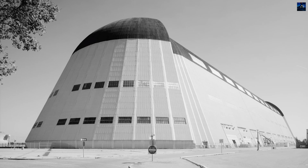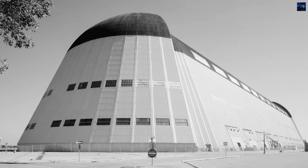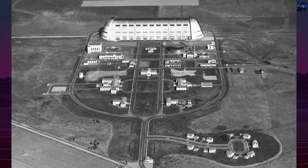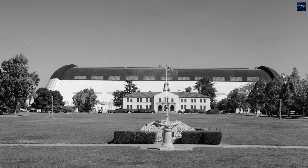Hangar 1 at Moffett Field near Mountain View, California, stands as one of the world's largest freestanding structures and a landmark of Silicon Valley. Built in the early 1930s, it was designed specifically to house the United States ship Macon, ZRS-5, one of the largest helium-filled rigid airships ever constructed in the United States.